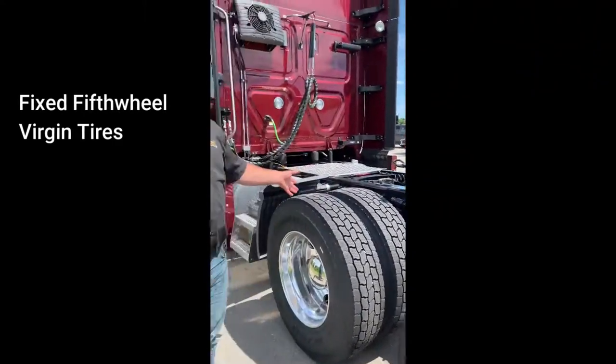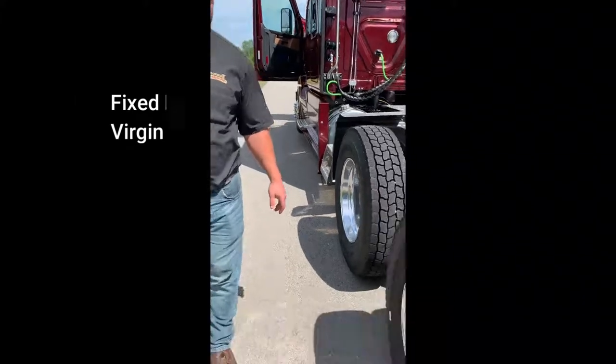We only run brakes and tires on our trucks all the way around.